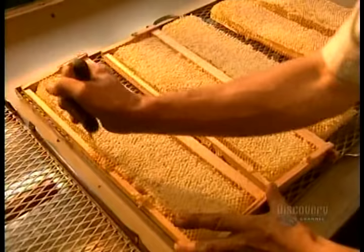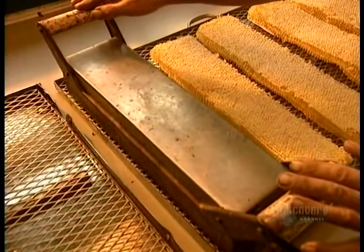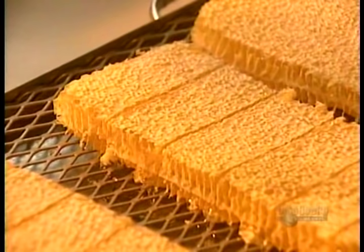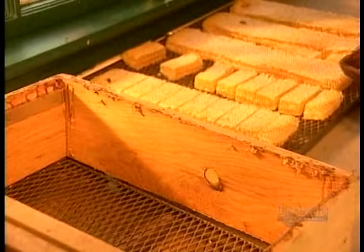Some beehives contain smaller frames designed to produce honey that isn't extracted from the honeycomb. Workers remove the frame and cut the honeycomb into pieces as is, with a heated knife. That seals the wax around the honey inside. You eat it, wax and all.